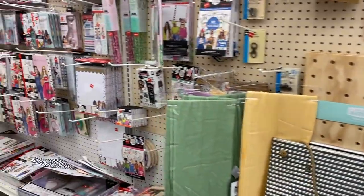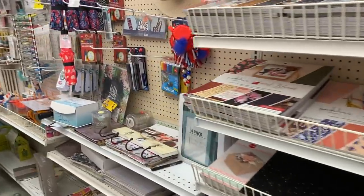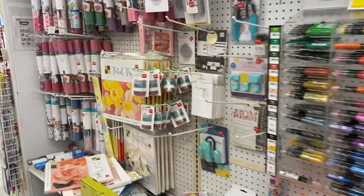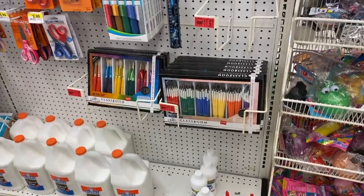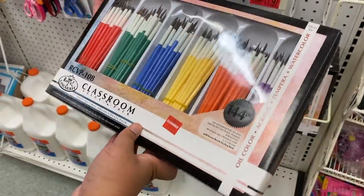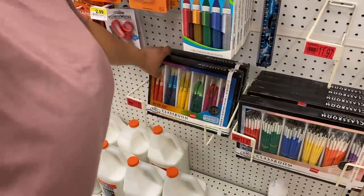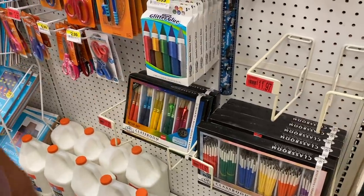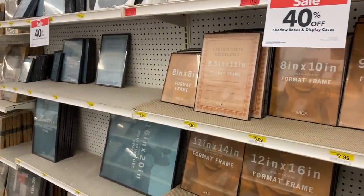If you're into DIY at all, you have to go to Joann's because they have these huge clearance aisles. You're going to find stuff for a Cricut, fabric work, paint, stuff for your kids — they have everything. Something I try to do every time I go to any store is go down the kids aisle because the kids section has great stuff. For example, look at these paint brushes — if you're a beginner, this is exactly what you want. $11.97 for 144 pieces, you literally cannot beat that.